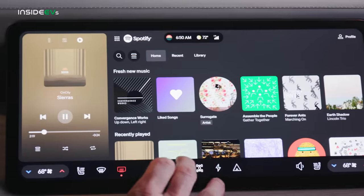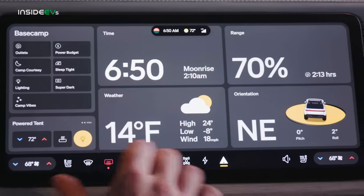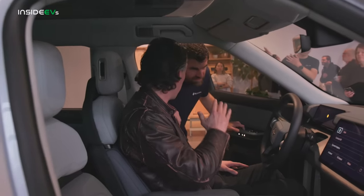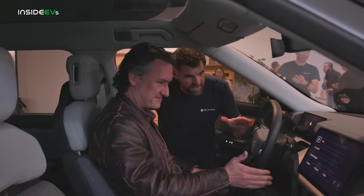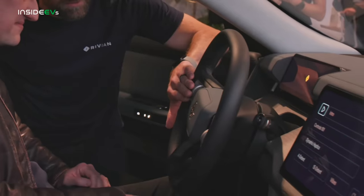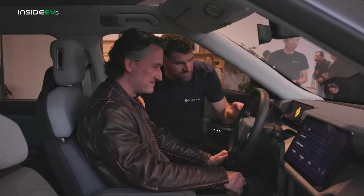One of the highlights of the new Rivian R2 is that it has a completely new UX than what Rivian's been using before. Brian from Rivian is going to show us around a little bit. For this vehicle, to show off the haptic system — which are these wheels on the steering wheel — we have a quick demo. What you can do is it'll instruct you to put your hands on the wheels themselves.